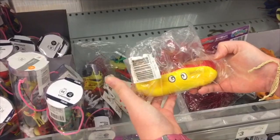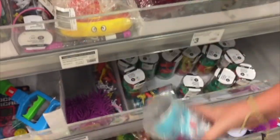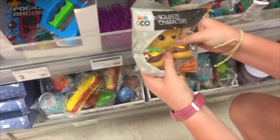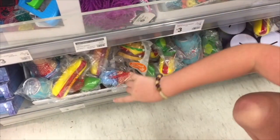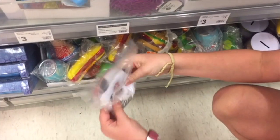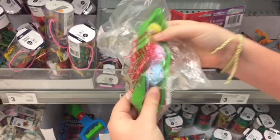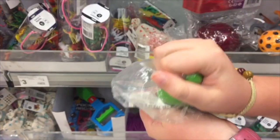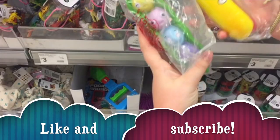I've got some squishies — there's a hot dog, a little soda, and even ice cream. Some of them are worth three dollars. I've got a little cow donut and I think I might get one, they're pretty cute. I've got little peas that are like singing, I really like them. I think I'm gonna get one.